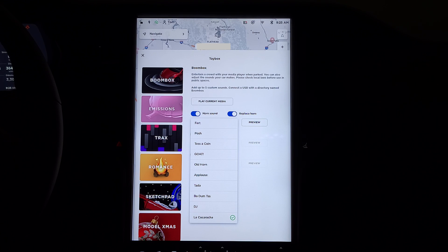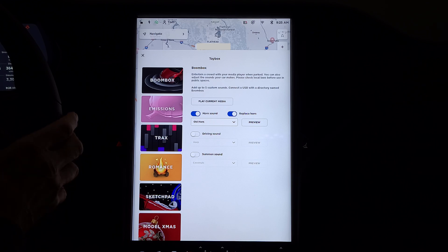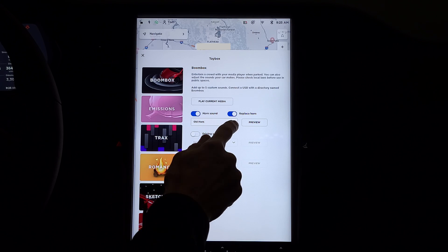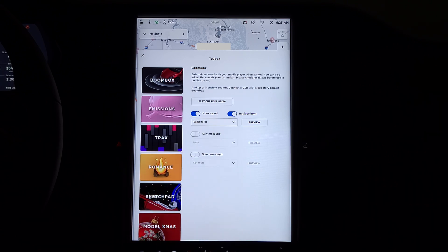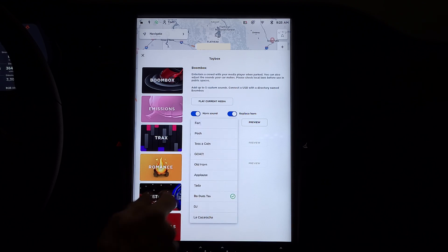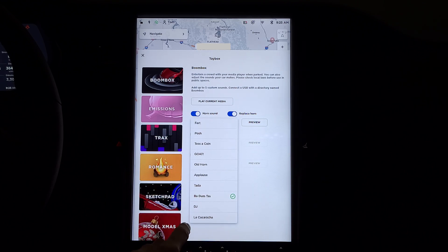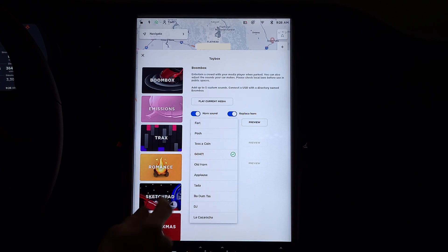Oh boy, you're going to drive some people crazy with that. Let's try the old horn. This is Badumtis. I wonder what goat is — uh-oh, that would frighten somebody.